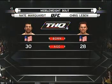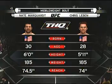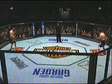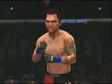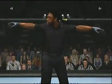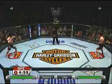Our tail of the tape for this middleweight fight. We are now set for the official introductions, and here is Bruce Buffer. Herb Dean is our referee. Are you ready to fight? Are you ready? Chris Lieben, Nate Marquardt — and here we go.